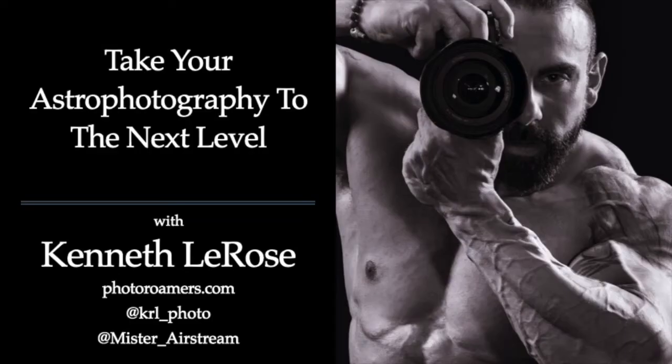Our guest this evening is Kenneth LaRose, joining us from Washington tonight. Kenny and his pup Sabu call a 16-foot Airstream home, and the spot it's parked in is their playground. As a landscape and nature photographer, Kenny travels across the United States with the seasons, allowing him to be at incredibly beautiful spots during the most spectacular light. But after the sun sets, the stars come out to play, and so does Kenny.